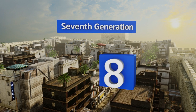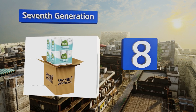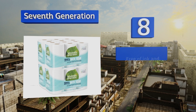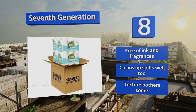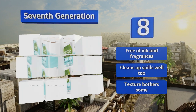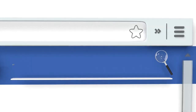Coming in at number eight, the cost per sheet of the Seventh Generation is admittedly high, but that's a small price to pay to help planet Earth. If you're also aiding our ecosystems by using a low flow toilet, you'll be glad to know this stuff is compatible with it. It's free of ink and fragrances and cleans up spills well too; however, the texture bothers some.